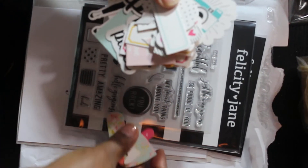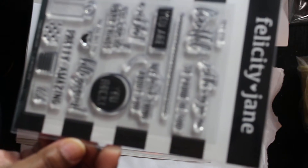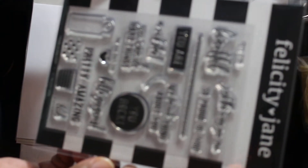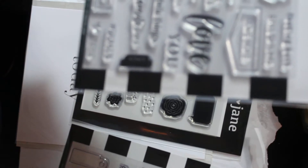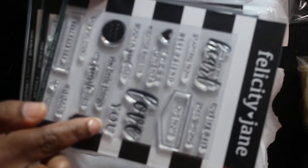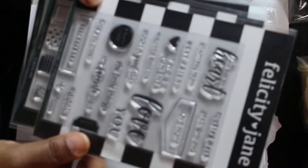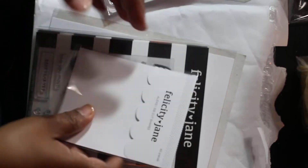So I got that, and then I got this stamp set. I want to say this is the one that was actually on sale — I'm pretty sure it was. I think this is the older set and they're clearancing that out. So I got that one. And then this one, I think, is actually regular price. It's a nice little saying. I guess that goes in your planner. So that's all I got from Felicity Jane.